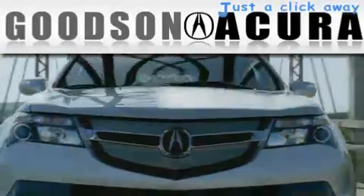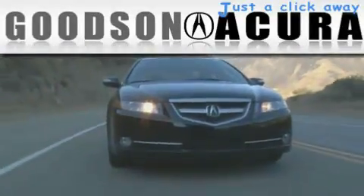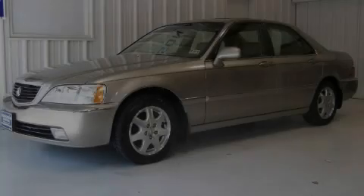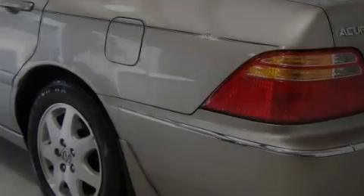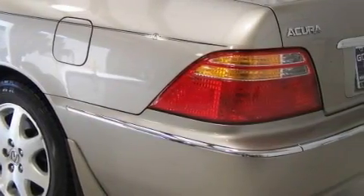Another fine vehicle offered by Goodson Acura. This is a 2002 Acura RL. It has a 3.5 liter 6-cylinder engine and an automatic transmission.